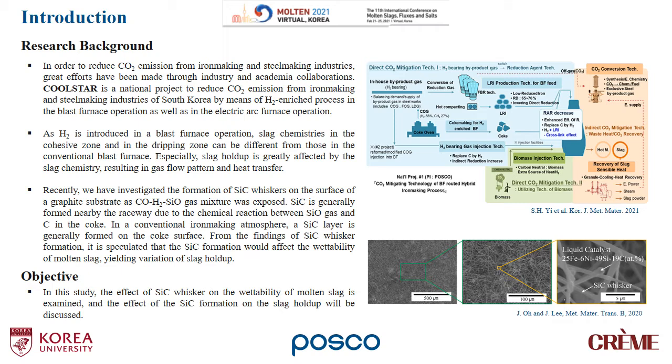Recently, we have investigated the formation of SiC whiskers on the surface of graphite substrate as a CO2-SiO gas mixture was exposed. SiC is generally formed nearby the raceway due to the chemical reaction between SiO gas and carbon in the coke. In a conventional iron making atmosphere, a SiC layer is generally formed on the coke surface. From the findings of SiC whisker formation, it is speculated that SiC formation would affect the wettability of molten slag, yielding variation of slag holdup.